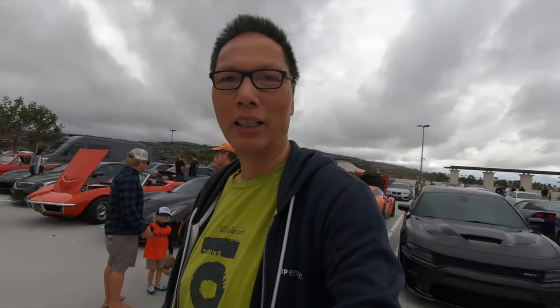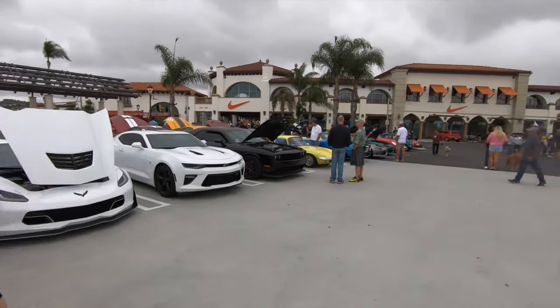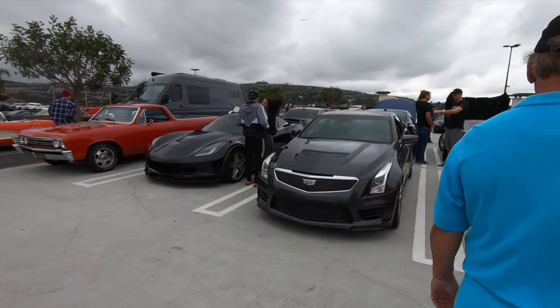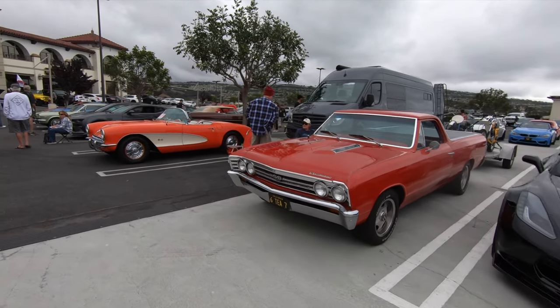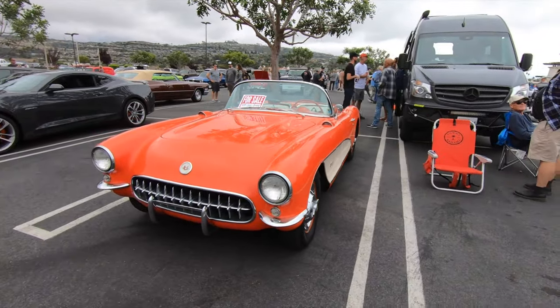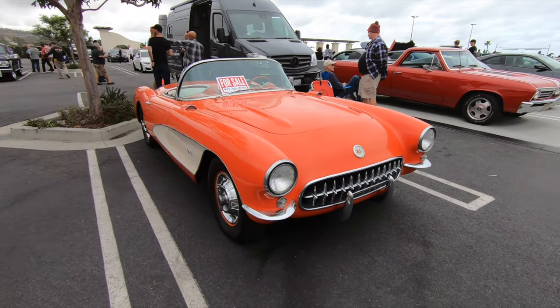I think I just entered the Corvette section. Yeah, Corvettes — Supra, Corvette, muscle car. This is the muscle car section right here, lots of Corvettes, lots of vintage muscle cars. There's a Cadillac muscle car, El Camino — always a cool car. And another vintage Corvette; this one's for sale.